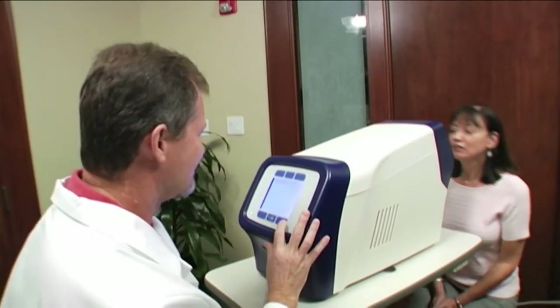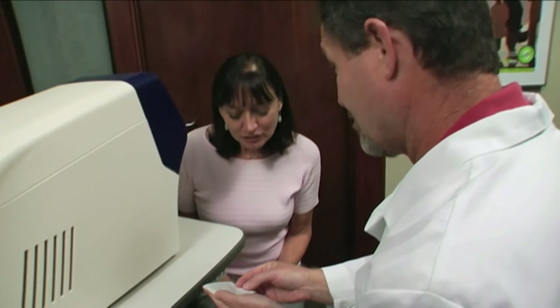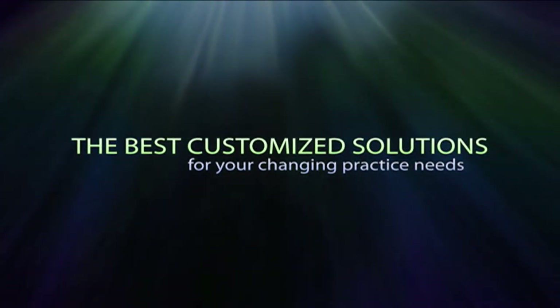In the final analysis, Marko innovation empowers you to concentrate on delivering the best patient care more effectively. At Marko, we don't sell you a product — we provide you with the best customized solutions for your changing practice needs.